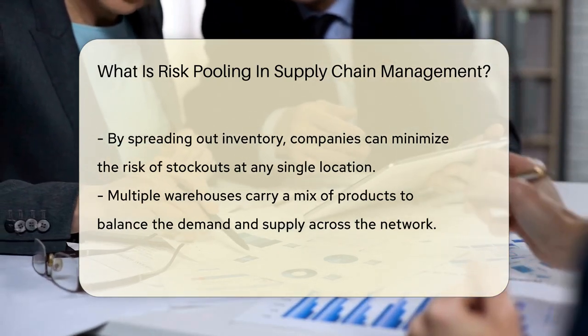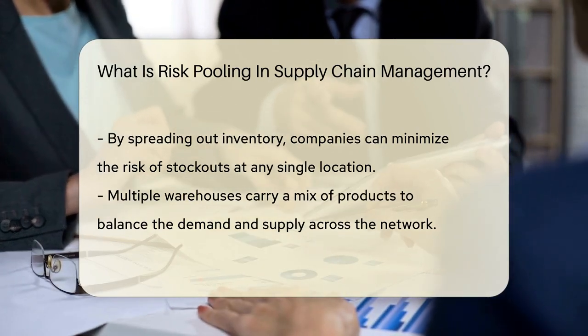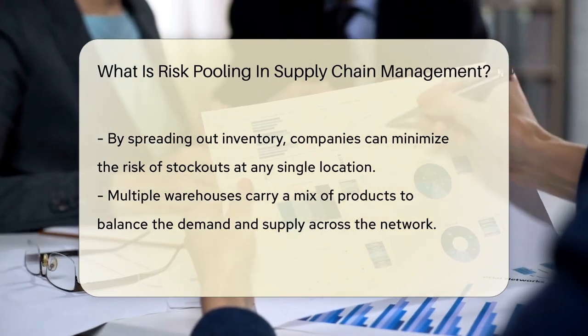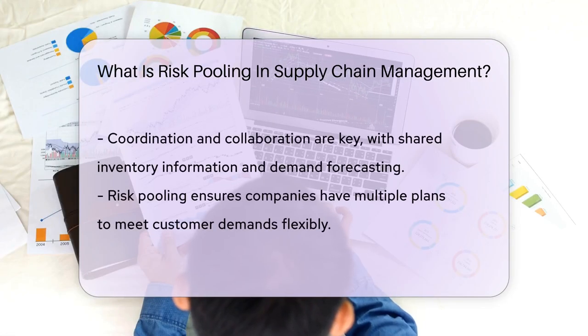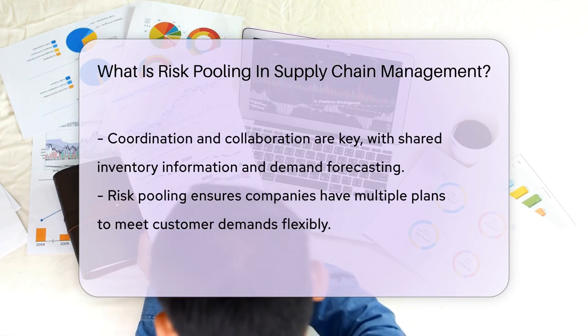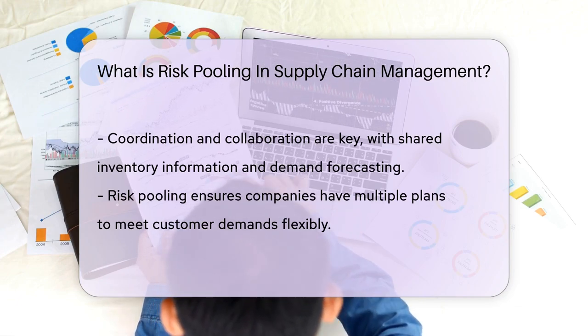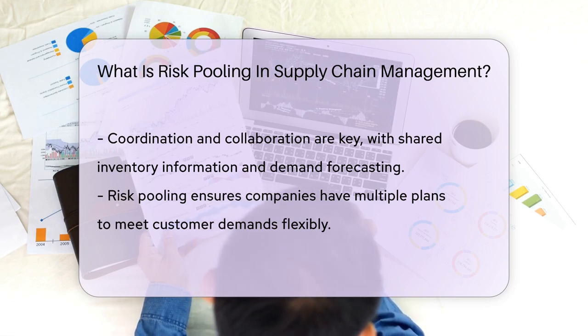Think of it as a balancing act. Instead of one warehouse stocking up on a single product, multiple warehouses carry a mix. If one location sees a sudden spike in demand, others can quickly step in to fill the gap. This strategy requires coordination and collaboration — it's all about sharing inventory information and forecasting demand together. Companies can respond more effectively to changes in the market by pooling resources.